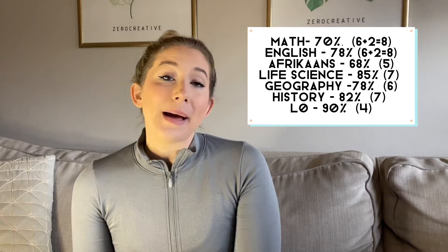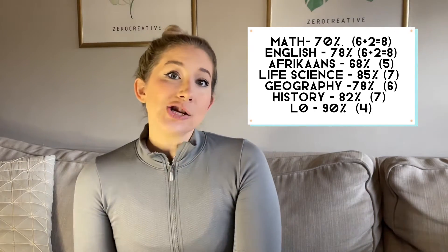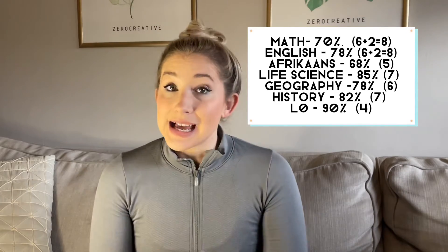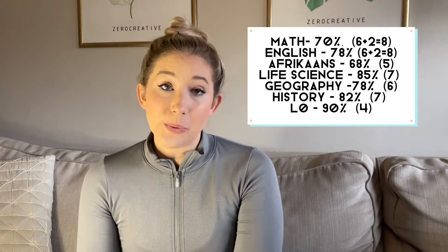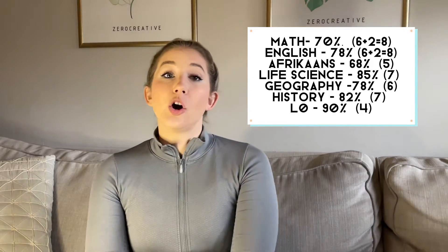The same applies for my maths score — WITS also gives an extra 2 bonus points there. Something to note is my LO score. WITS does take LO into consideration when calculating your APS points — here they've given me 4 points for achieving the highest category. However, other universities sometimes don't give any points for LO, so I wouldn't rely on LO to give you a good chunk of marks. Some universities don't even calculate it into their equation at all.